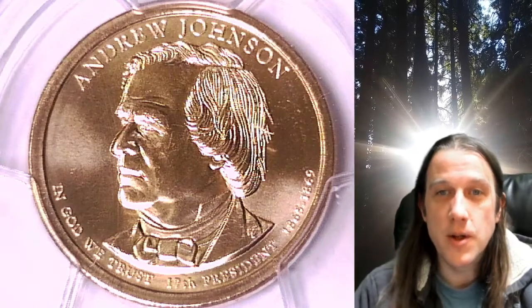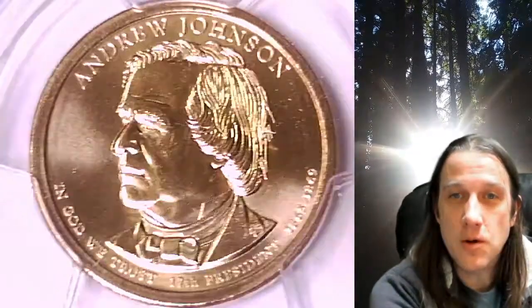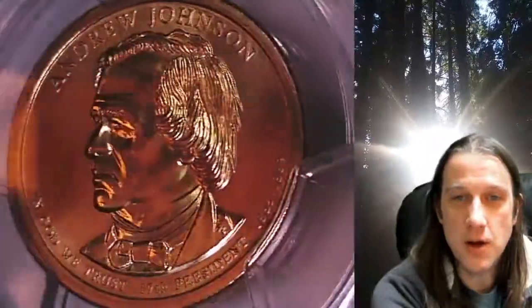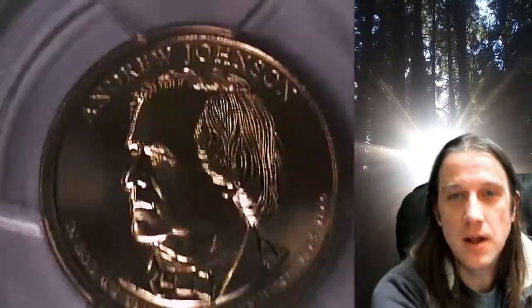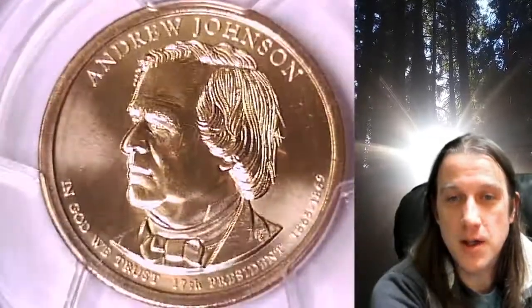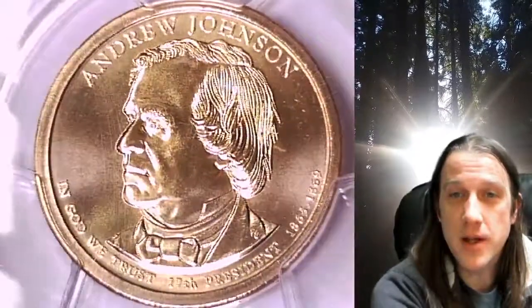Welcome to Time Traveler's Coin Exchange. The next coin we're going to take a look at is the 2011P Presidential Dollar. This one is a business strike coin from the Philadelphia Mint. It has been graded by PCGS and they graded it at Mint State 67. This coin is in position A and it features President Andrew Johnson.